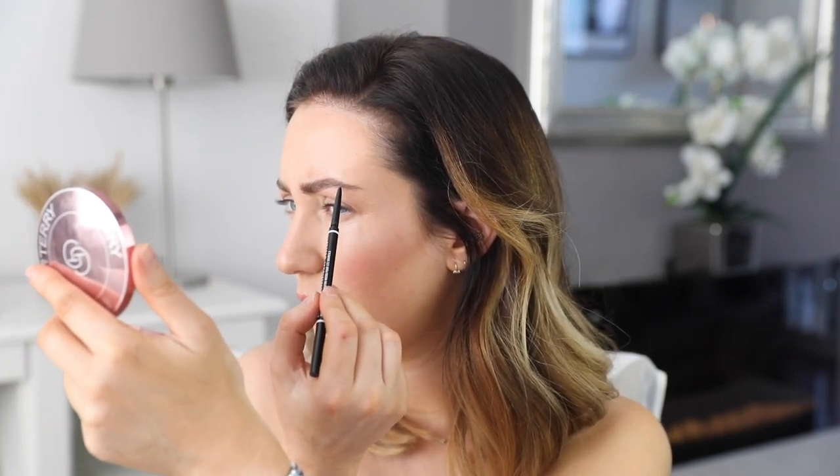If you find my bracelet annoying, I will take it off for future videos. I don't normally wear it but I saw it in my jewellery box and thought it would be nice to wear.